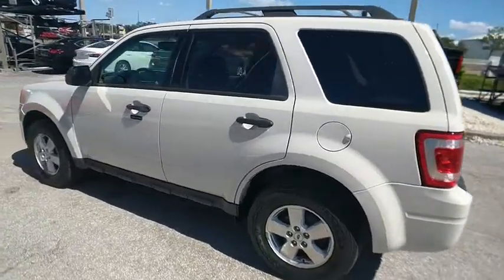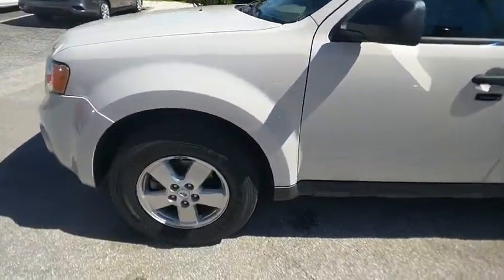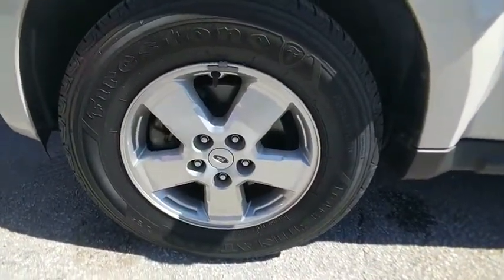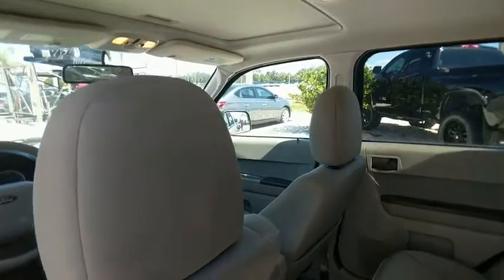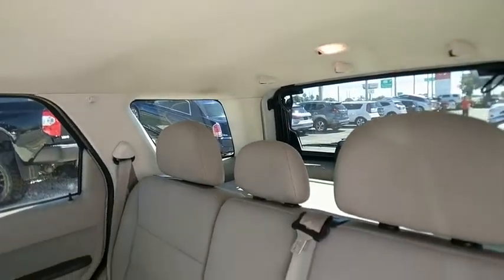Here are some of this vehicle's great options: stability control, side airbags, AM-FM stereo with in-dash 6-disc CD changer, front and rear floor mats, FWD, rear window defroster, fog lamps, child safety rear door locks, overhead console, and remote keyless entry.